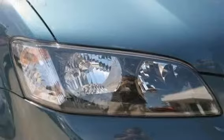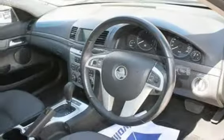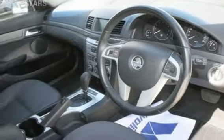This vehicle has all the features you could dream of: cruise control, alloy wheels, power steering, a CD player and more.